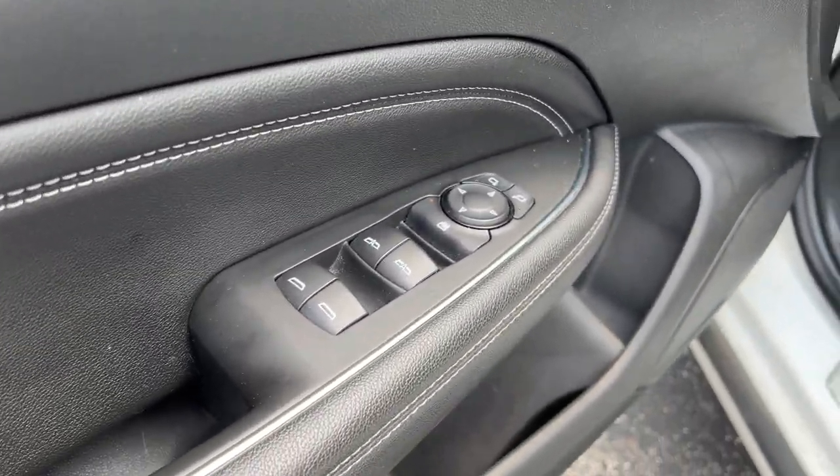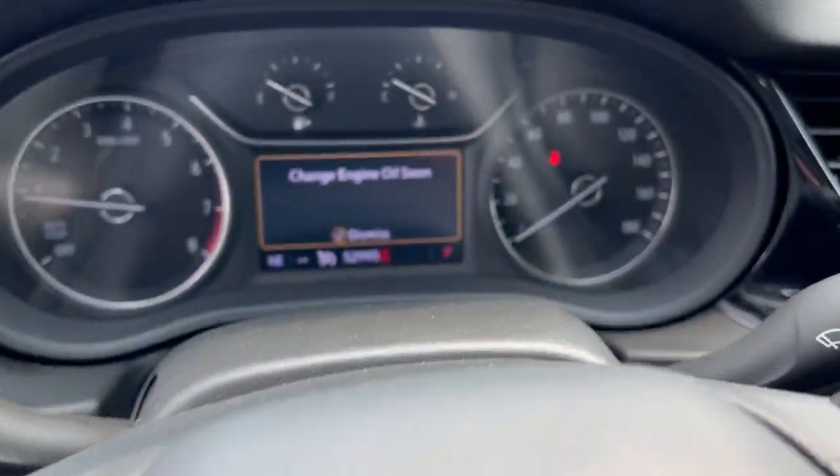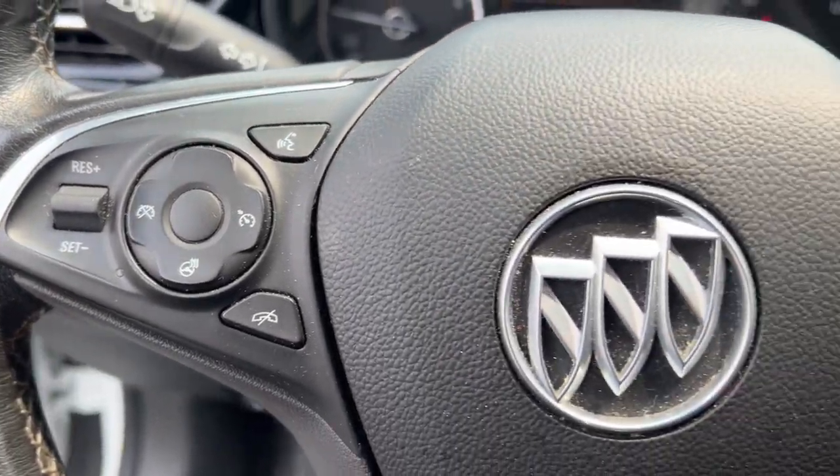The following are some of this vehicle's highlighted options: heated steering wheel, Apple CarPlay and/or Android Auto, keyless entry, backup camera, and heated mirrors.